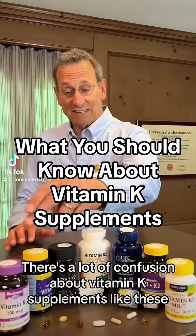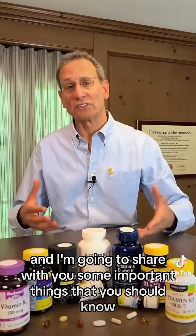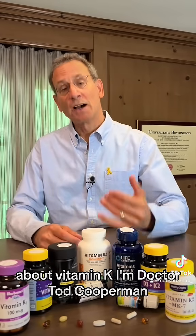There's a lot of confusion about vitamin K supplements like these that we recently tested at ConsumerLab.com, and I'm going to share with you some important things that you should know about vitamin K. I'm Dr. Todd Cooperman, president of ConsumerLab.